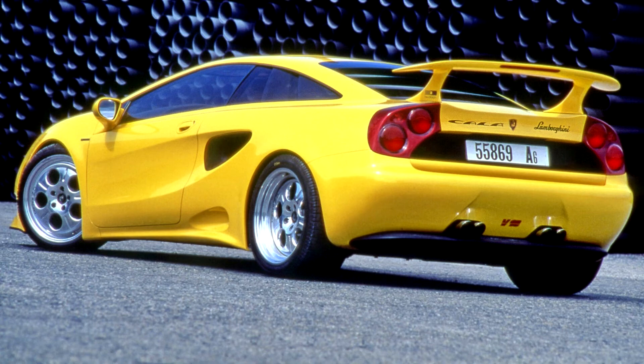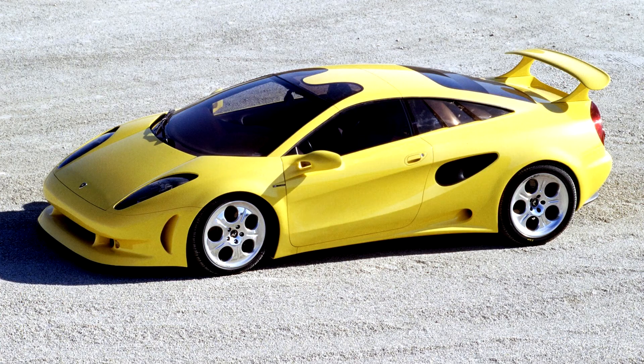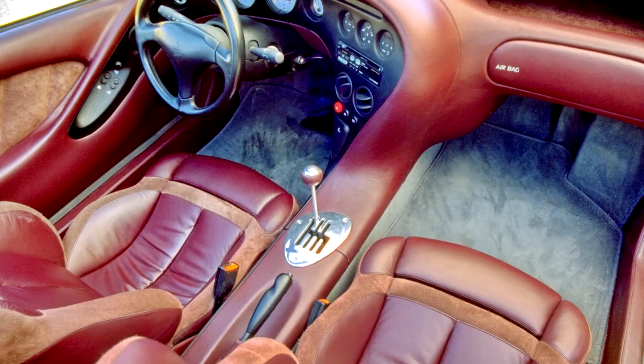The Calle was powered by a mid-mounted V10 engine, which generated a maximum power output of 400 PS, 294 kilowatts, 395 horsepower. It was mated to a six-speed manual transmission that drove the rear wheels, with an aluminium chassis and a hand-built carbon fiber body.